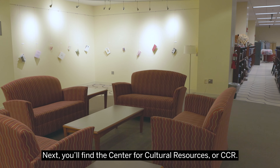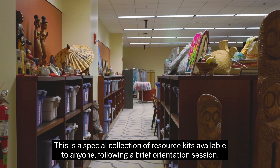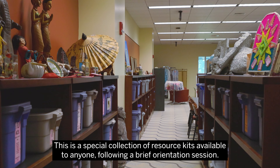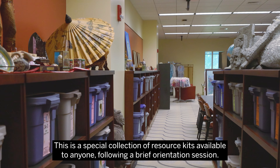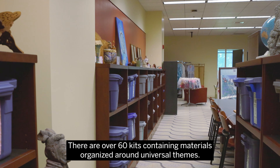Next, you'll find the Center for Cultural Resources, or CCR. This is a special collection of resource kits available to anyone following a brief orientation session. There are over 60 kits containing materials organized around universal themes.